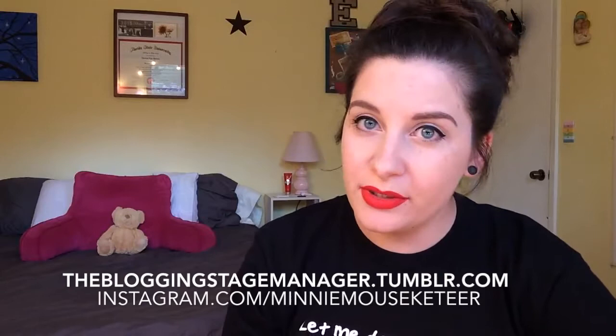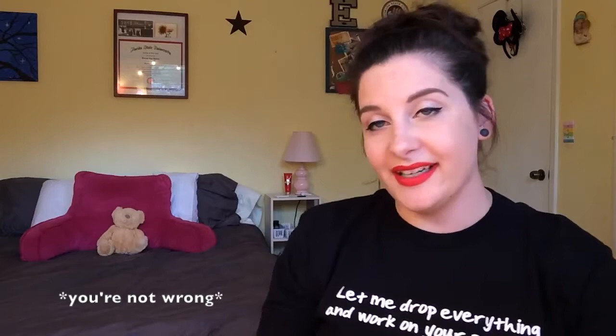Hello everybody and welcome back to my channel, my Tumblr, wherever you're actually finding this. Today I'm excited about this video. I'm going to be filming a brief introduction to what stage management is and what it is that we do. I've left a portion of the screen open so I can put some pictures and things into this video to give you some visuals — most from my Instagram or Tumblr. I'm going to try to keep this as short and concise as possible, so let's get started.